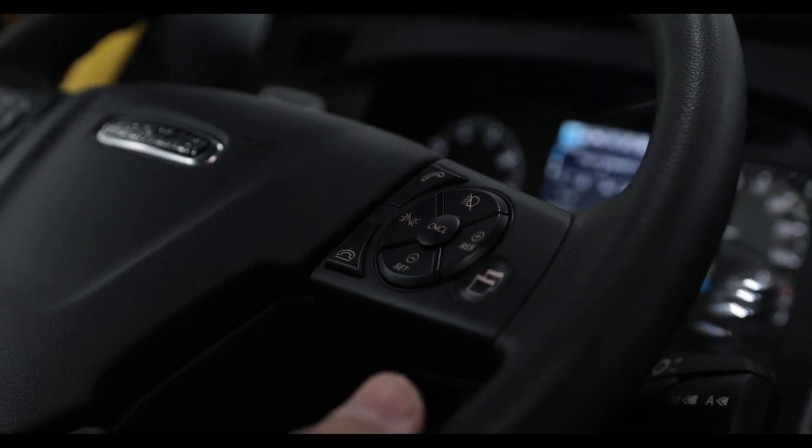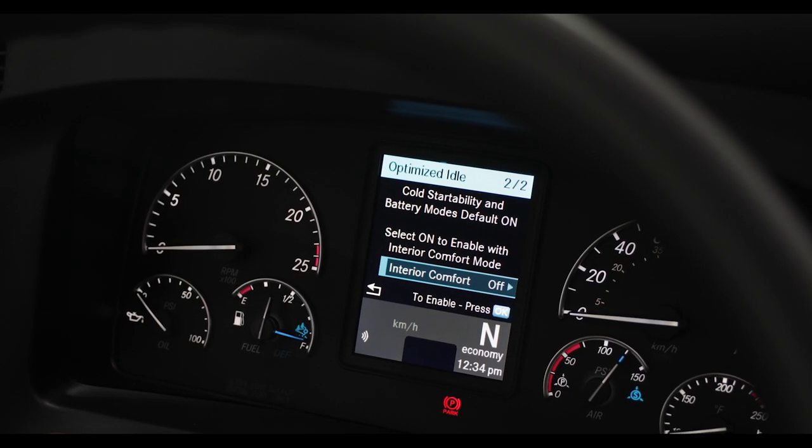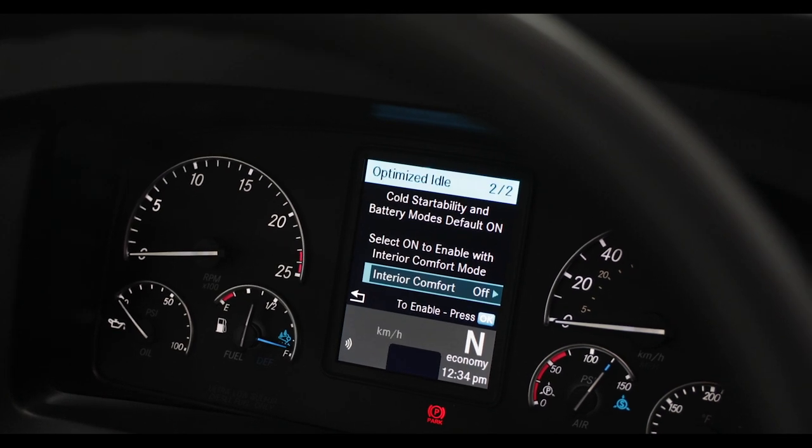Another cool feature is Optimize Idle. To activate it, you press the menu button twice and the Optimize Idle screen will pop up on the instrument cluster. It turns the engine on and off depending on where your battery levels are at. The new feature added to this model is interior comfort mode — you can set your thermostat at your desired comfort level and the truck will maintain it by starting and shutting off the engine.